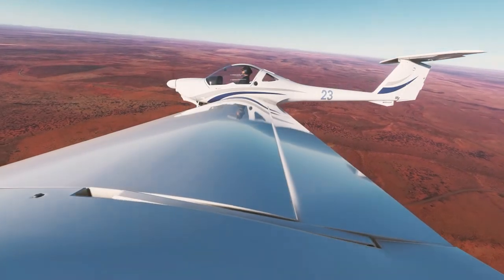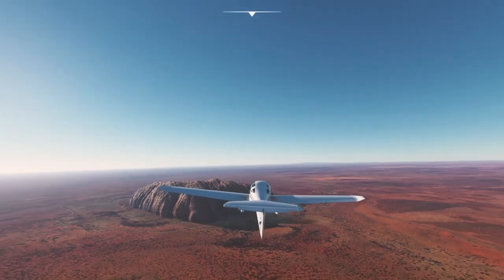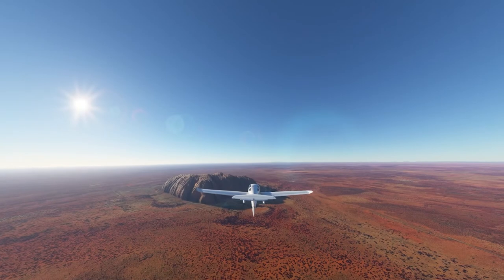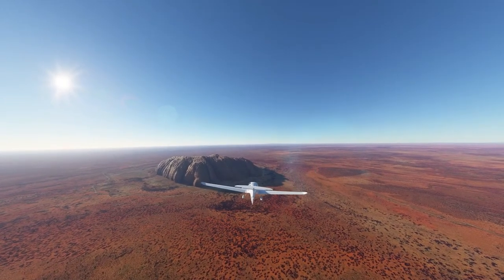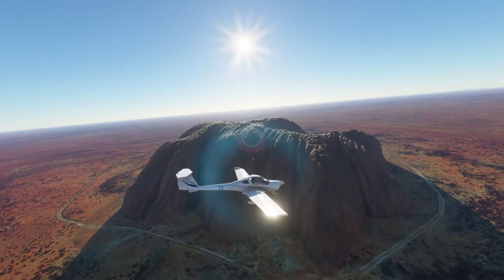One of the most incredible things about Uluru is the fact that it first began underwater, where it was formed some 500 million years ago — at that point the entire region was submerged. At a time when the Earth's plates were shifting, two plates — one of sand and the other of rock — continually pressed against each other, and eventually that friction caused the pressure to burst, and the two parts came together to create what you see today.